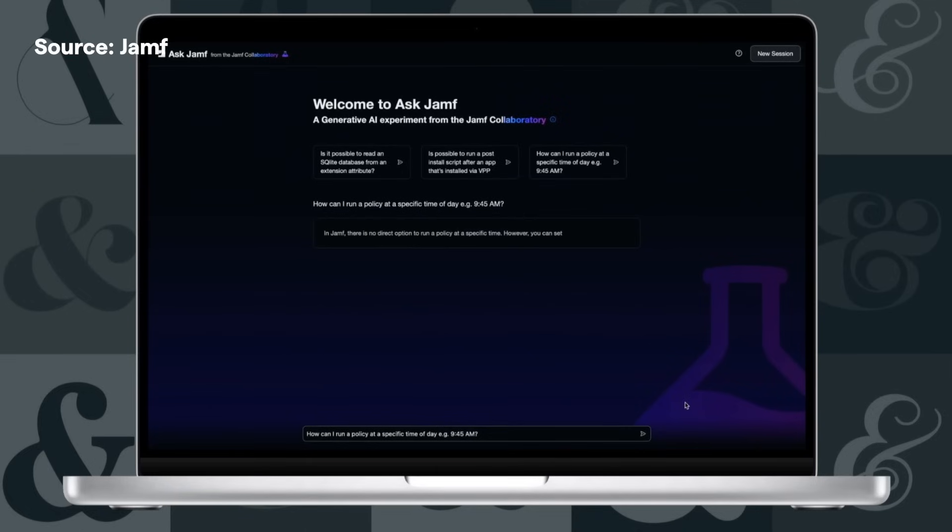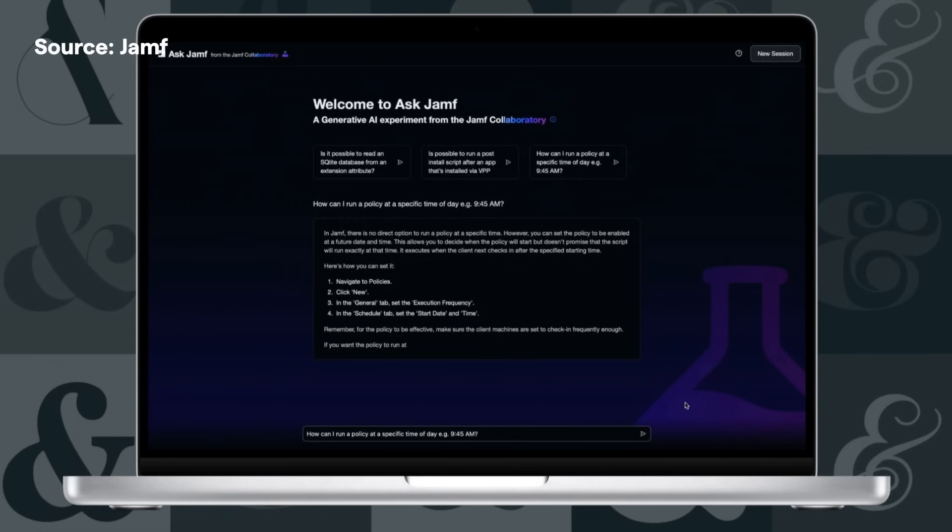It wouldn't be a tech conference in 2023 without a mention of AI. The Jamf Collaboratory is the team that experiments with how AI can assist Jamf customers, and they've announced two very interesting projects. Documentation and workflow advice will be provided by an AI model trained on Jamf Nation forum posts and many years' worth of Jamf documentation. On the security side, the hypothesis engine for Jamf Protect gives you additional context and potential causes for security alerts — kind of like a veteran infosec operator you would ask for advice.